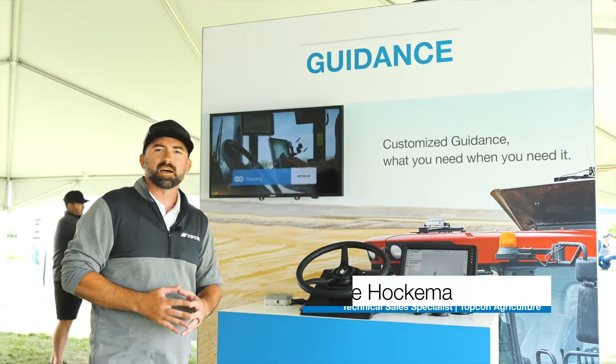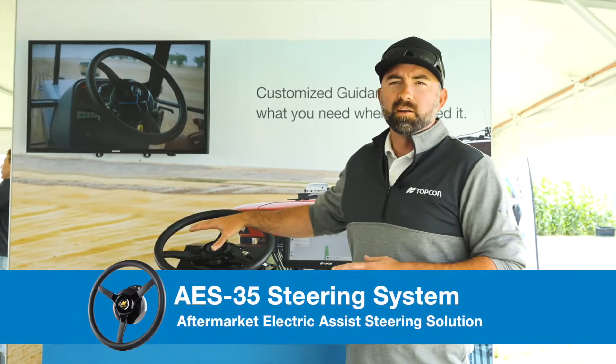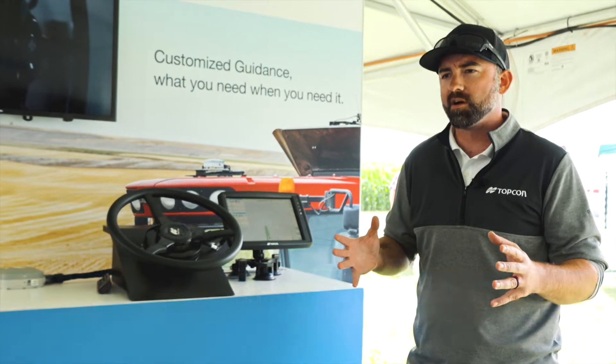Right here we have the guidance station for Topcon. What we'd like to explain to people who come in and give us a visit is all the solutions that we're able to provide. On display here right now is an AES 35 — this is the electric assist steering solution for Topcon.